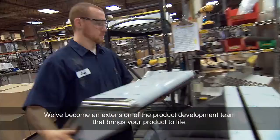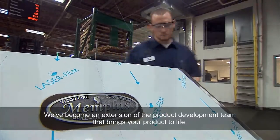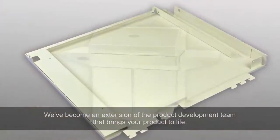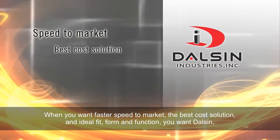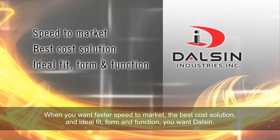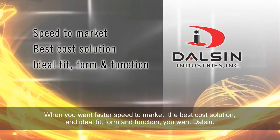We become an extension of the product development team that brings your product to life. When you want faster speed to market, the best cost solution, and ideal fit, form, and function, you want Dolson.